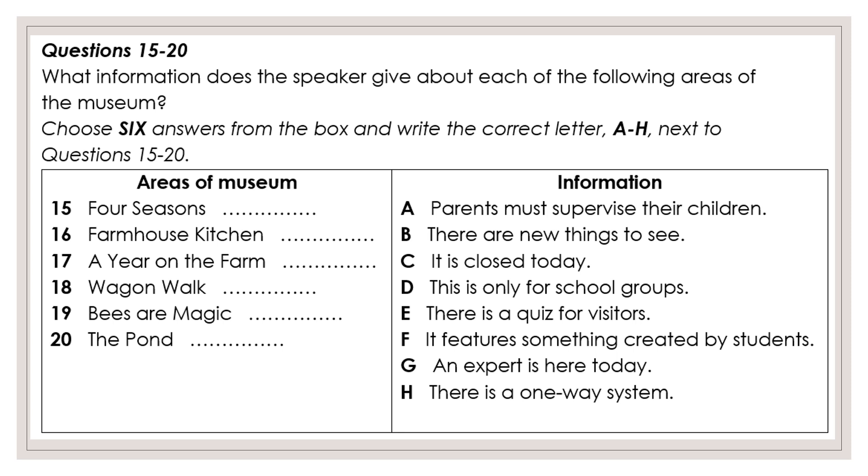Finally, there's the pond, which contains all kinds of interesting wildlife. There are baby ducks that are only a few days old, as well as tiny frogs. The pond isn't deep and there is a fence around it, so it's perfectly safe for children.